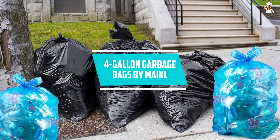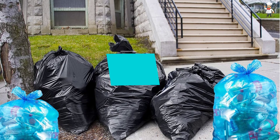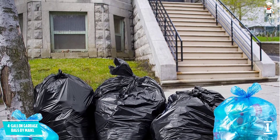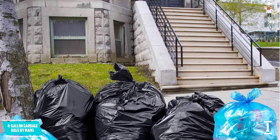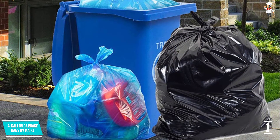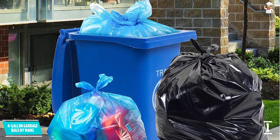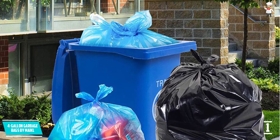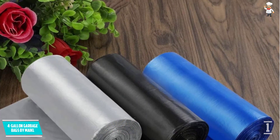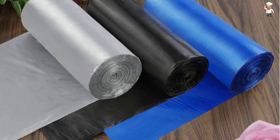At number one: 4-Gallon Garbage Bags by Maikl. Designed for use in cars or offices, these are 4-gallon wastebasket bags with an 18 inches by 24 inches product dimension. They come in three rolls with each featuring 30 garbage bags. The bags include two handles for easy handling. Made using 100% PE material, they are safe to use and do not emit a toxic smell, making them harmless for allergic persons, kids, and pets.